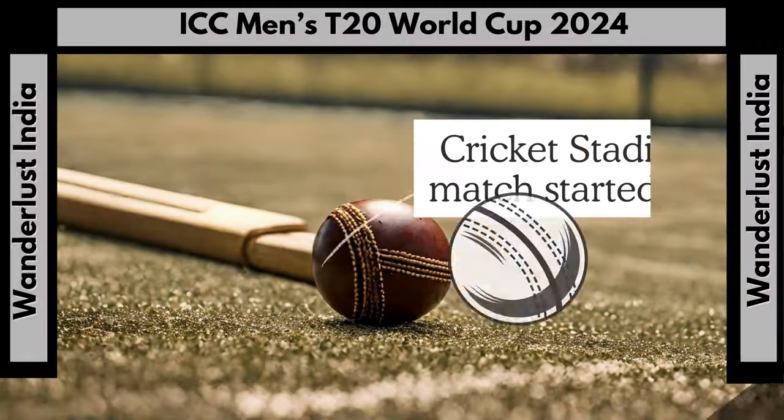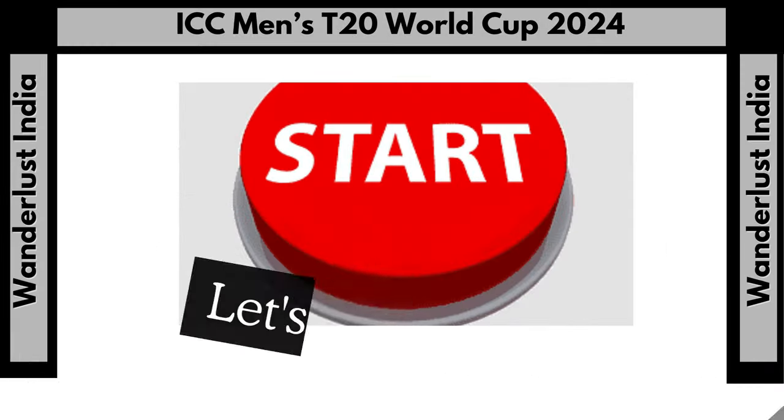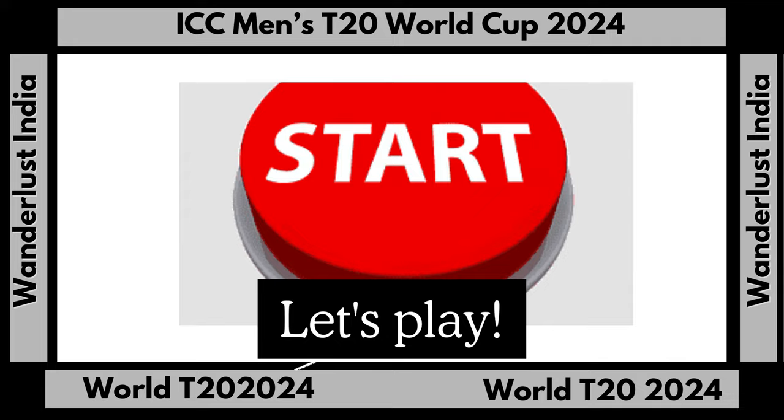The first test match staged on the ground began on May 30, 2008, when the West Indies hosted Australia, with the match ending in a draw.